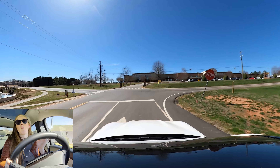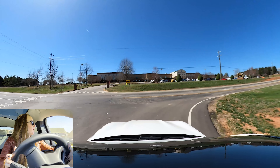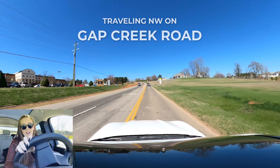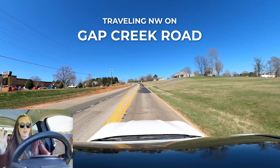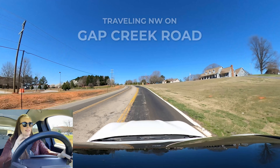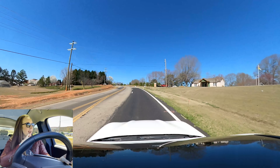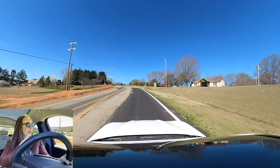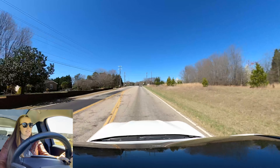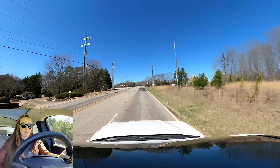So we've driven some new construction, some older homes, and driven you through kind of the downtown of Greer — lots of different things to offer.